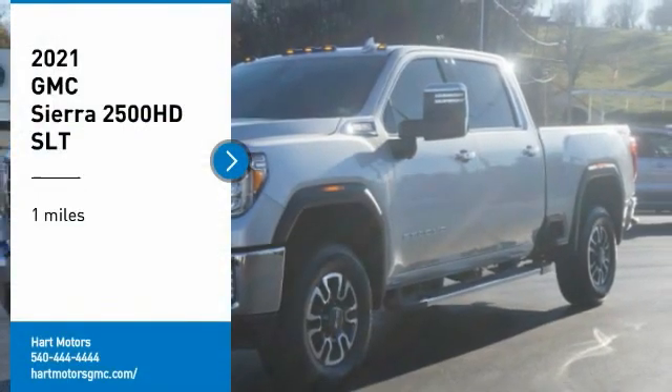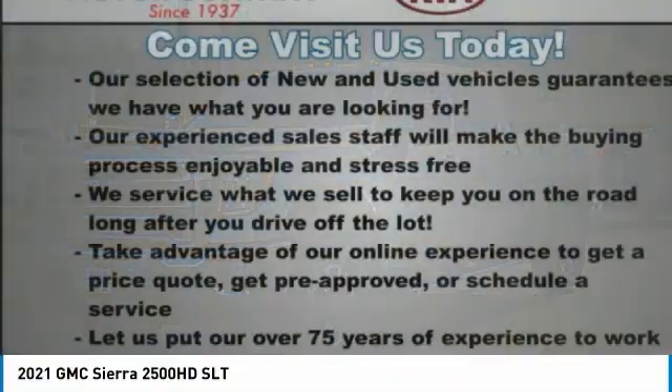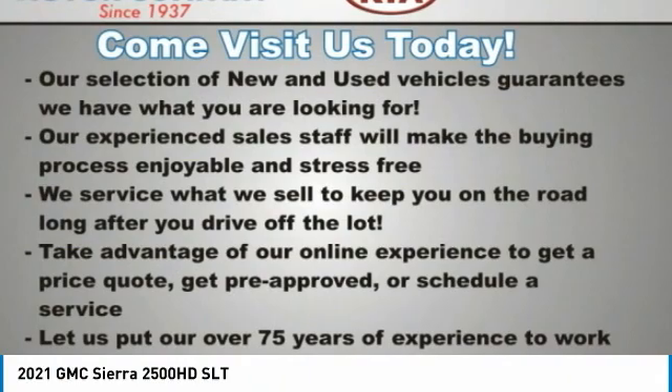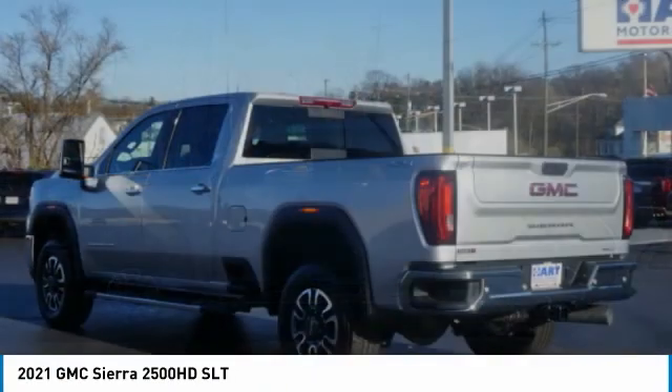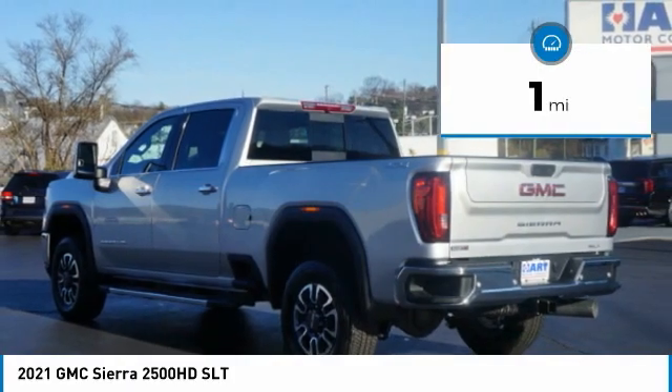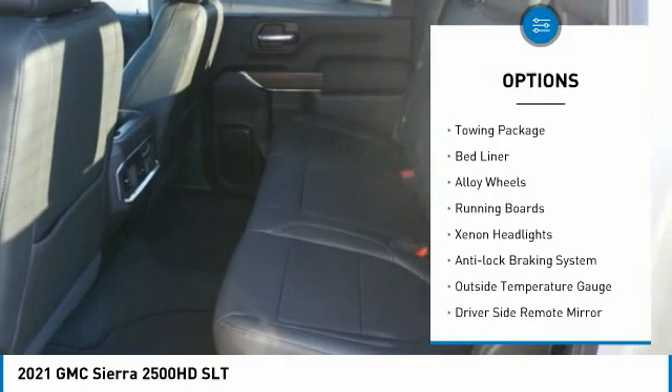Come test drive the 2021 Sierra 2500 HD. The GMC Sierra 2500 HD has all your workhorse basics covered. No worries here — this vehicle has less than 100 miles. Here are some of this vehicle's great options: four-wheel drive, towing package,